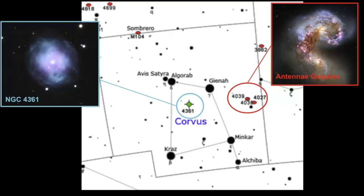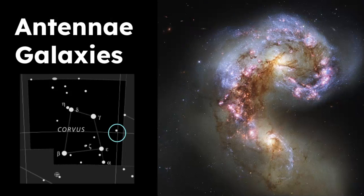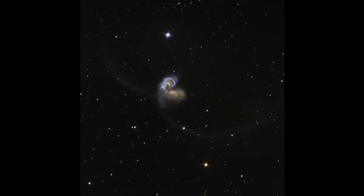Now let's review the celestial objects within the boundaries of Corvus. There are a pair of galaxies catalogued as NGC 4038 and 4039. Together they are known as the Antennae Galaxies. These two interacting galaxies are located about 45 million light-years away and are famous for their shape — the merging galaxies have antenna-like tails emanating from the disk, hypothesized to have been formed by interacting gravitational forces during the time of their collision.